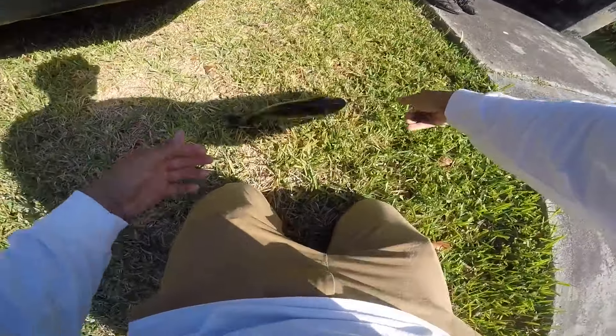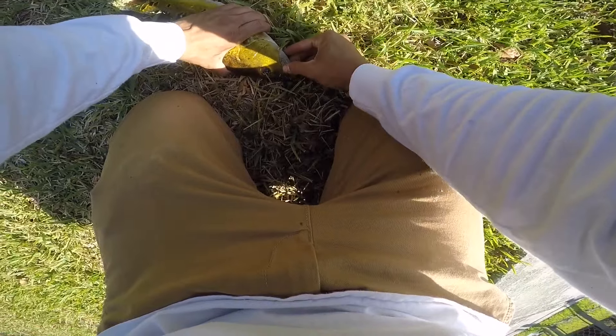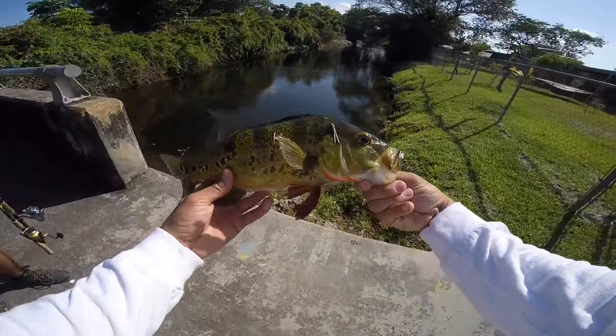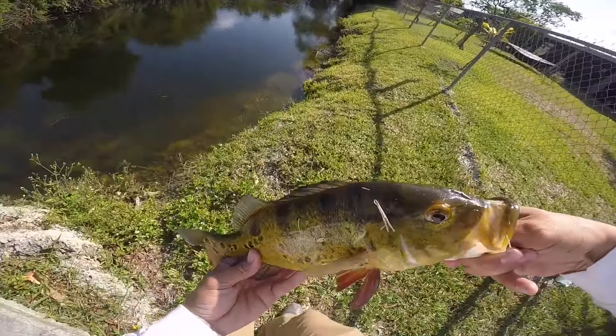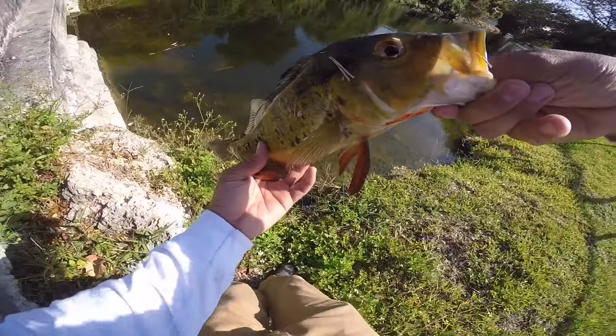Check that out — beautiful peacock bass. They're feisty guys. Let's get a release on him real quick. Look at those colors on him, guys. A well-deserved catch, let me tell you, because we've been trying for this guy for a little bit.